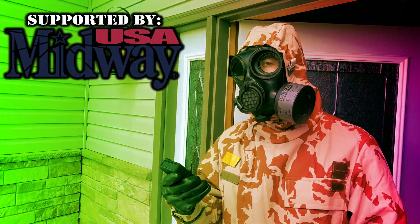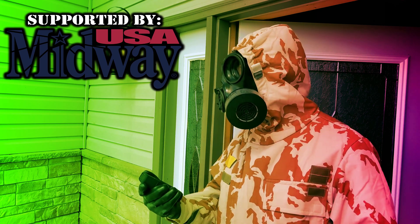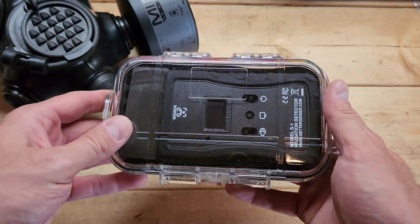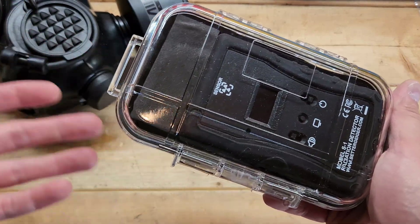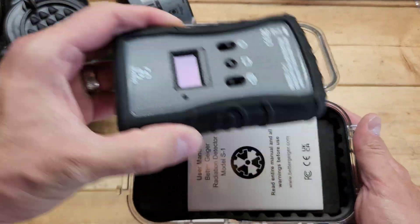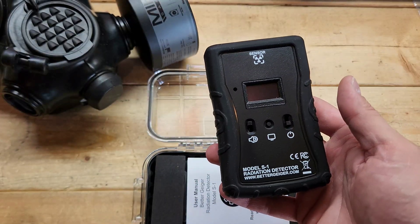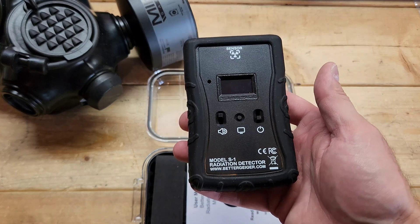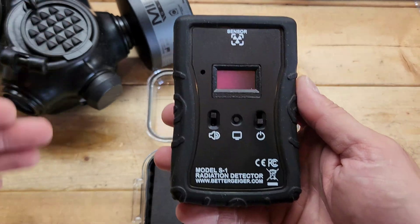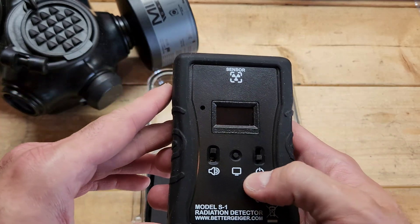The biggest supporter of the channel is Midway USA, so a big thank you to them — make sure you check them out especially for their milsurp gear. Now, the Better Geiger radiation detector is not actually a Geiger counter; it uses a solid-state scintillator instead of a Geiger tube. When radiation interacts with the scintillator, it produces tiny bursts of light that can be measured in dose, which is what you want to keep track of during any nuclear incident — how much radiation dose you're being exposed to over time.